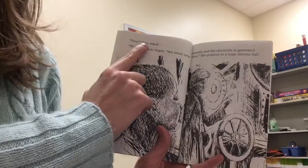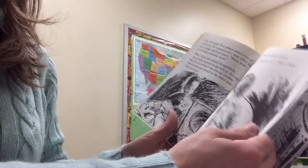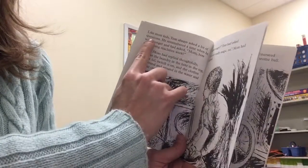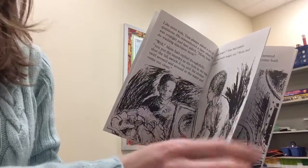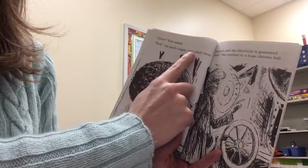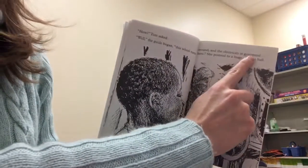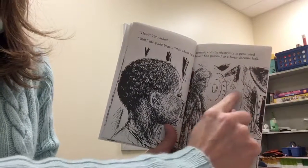How? Tom asked. Tom always asked a lot of questions. How do washing machines work? Now he asks again, How? Tom asked. Well, the guide began, this wheel turns around and the electricity is generated here. She pointed to a huge chrome ball.